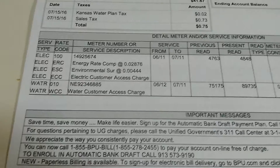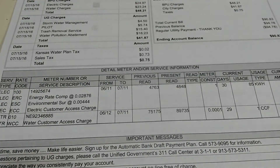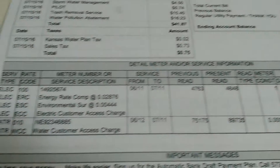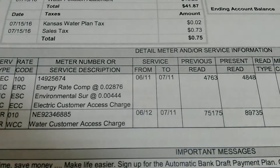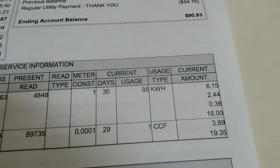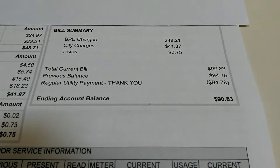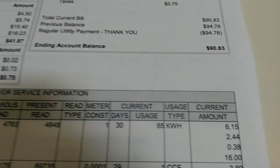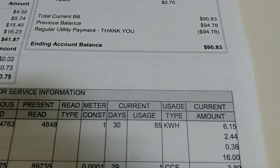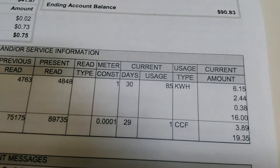So that's what my light bill is looking like for this month. We got our electric customer access charge — that's just for having the service, $16. All of that is adding into your bill, which brings it up to $90.83, when I only used $6.15 worth of electricity and only one CFM of water.